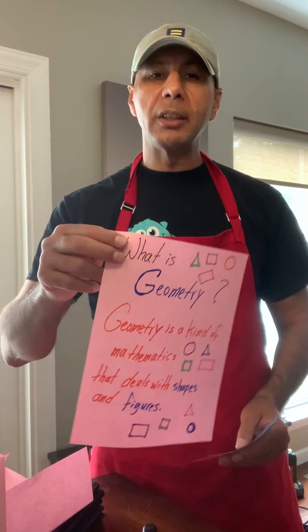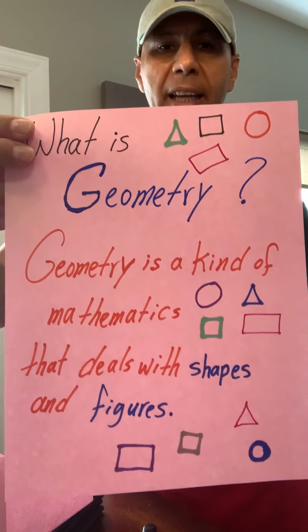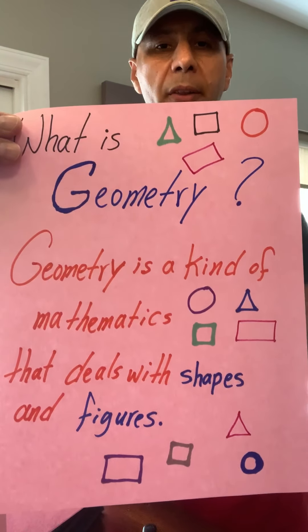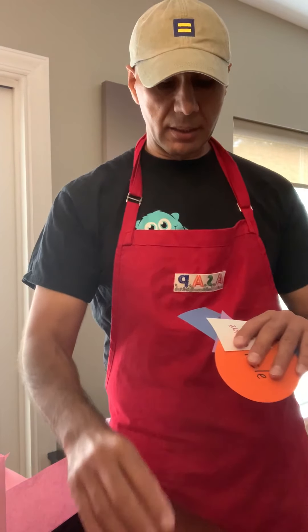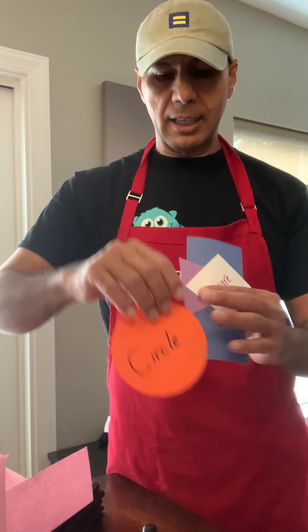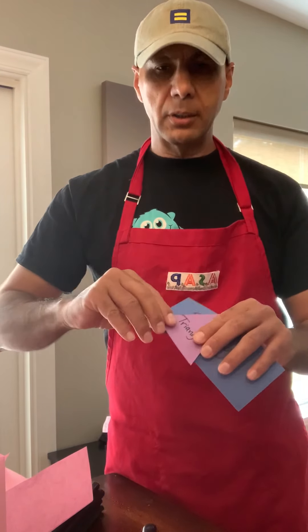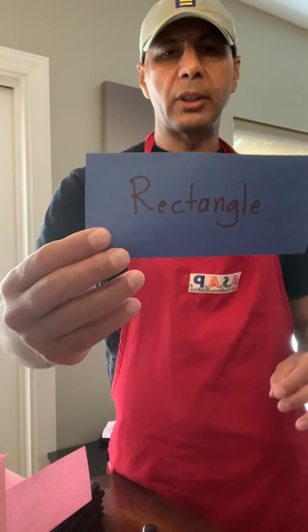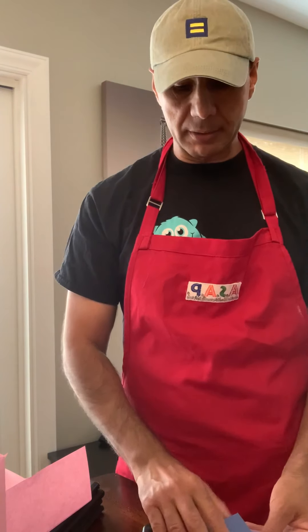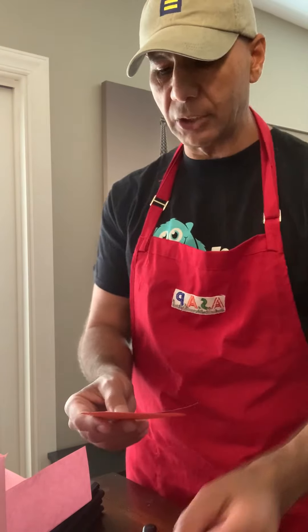I wonder how many of you know what geometry is. Geometry is a kind of mathematics, or math, that deals with shapes and figures — shapes such as circle, square, triangle, or rectangle, and there are many many more shapes.